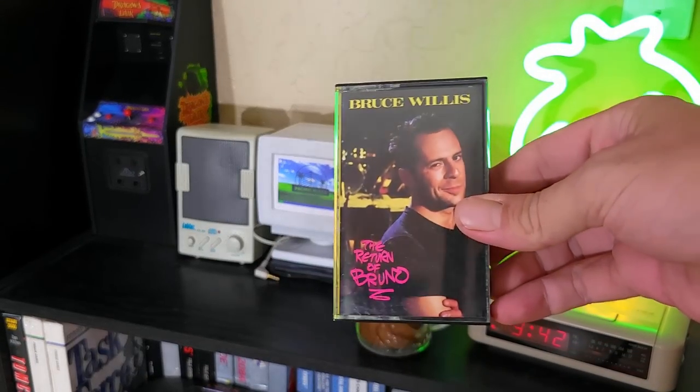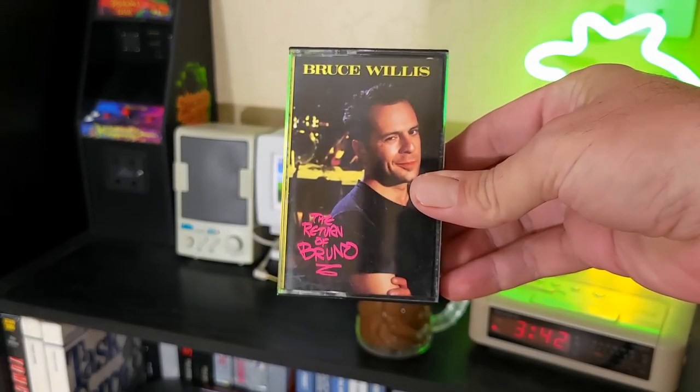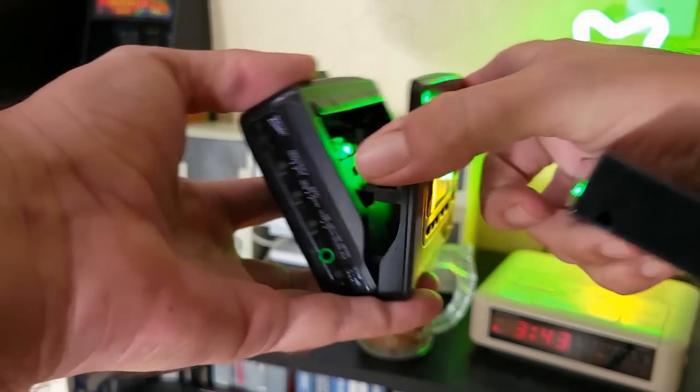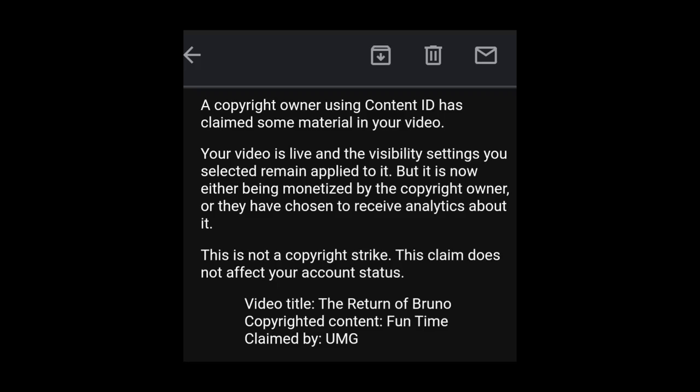We'll go ahead and wrap the video up with a little sample of The Return of Bruno from Bruce Willis. This is not great at all — I can't believe he did this. I'll go ahead and use my Sony Walkman to play this. Hey, future Eric here. So this stupid Bruce Willis tape did trigger a copyright thing on YouTube. So unfortunately I can't play it for you. What I can tell you is that it is truly terrible. Some things should be left in the 1980s and Bruce Willis should be ashamed of himself.